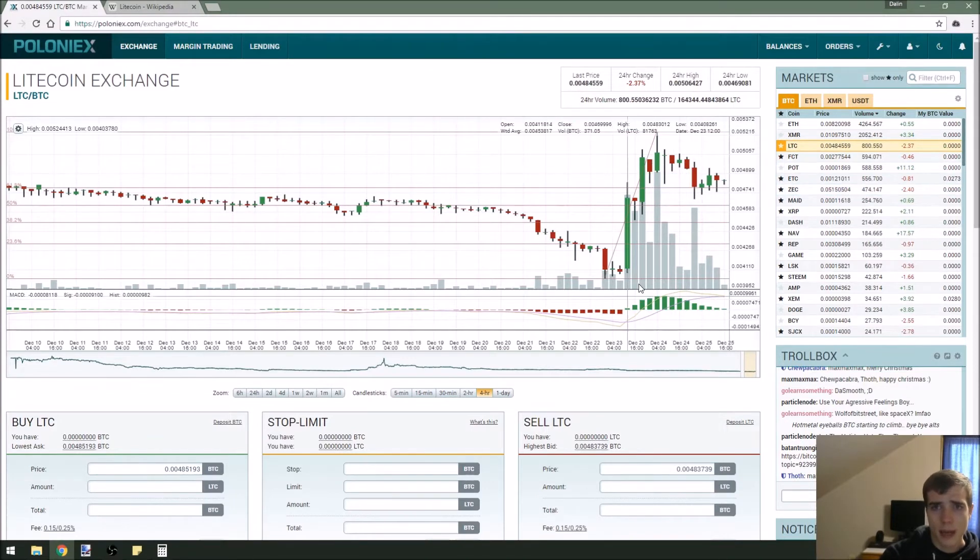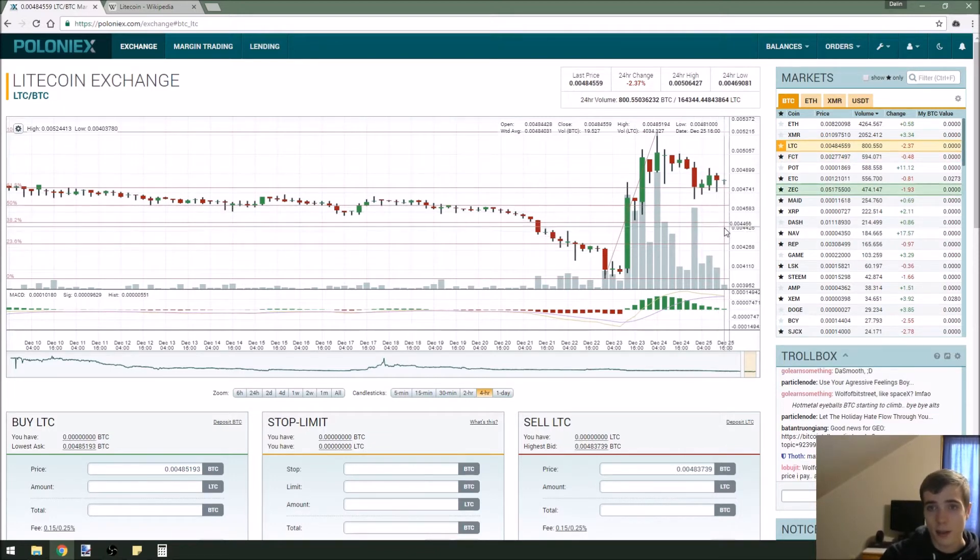Litecoin is definitely one to keep your eye on long term. Short term I still think it's going to come test support a little longer. And by the way, it's down 2.3%.